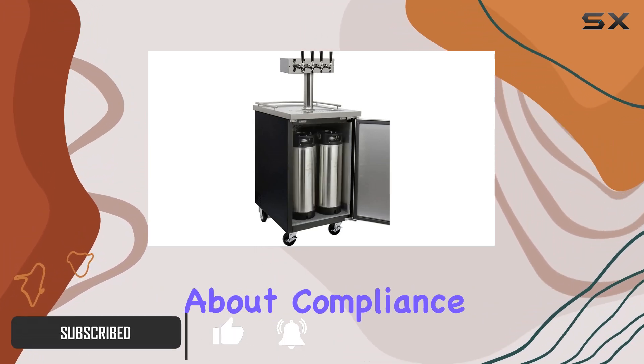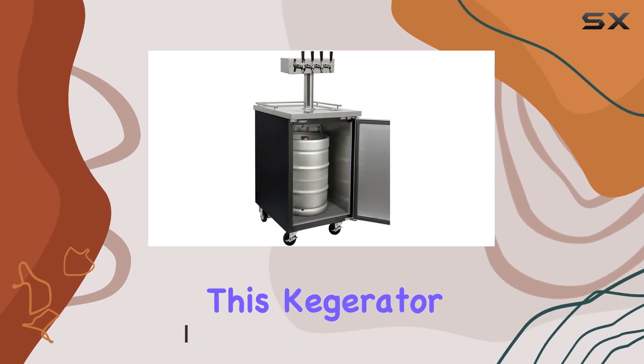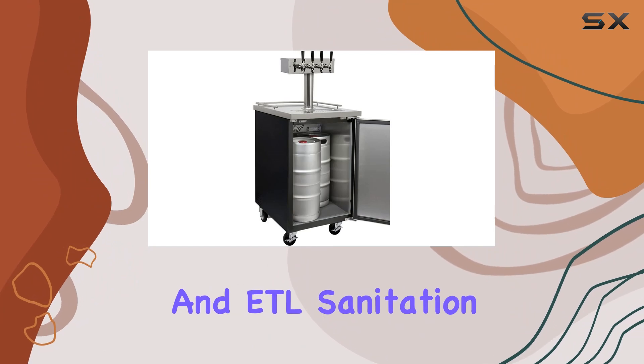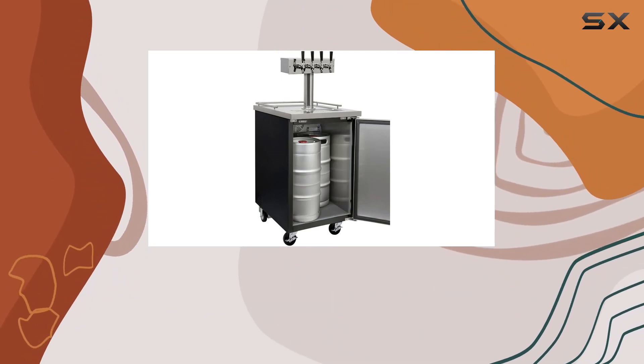First off, let's talk about compliance and sanitation. This kegerator ticks all the boxes, being NSF compliant and ETL sanitation listed, ensuring you can serve your brews with confidence.